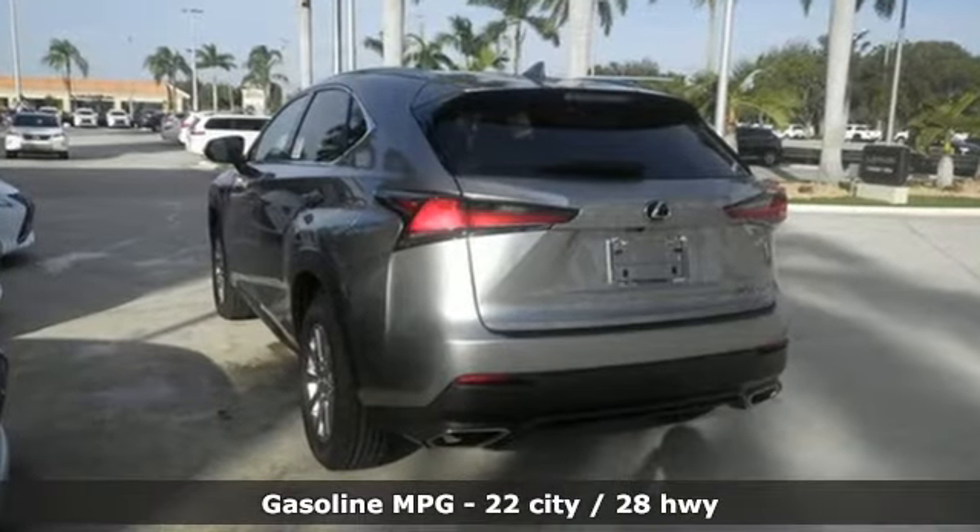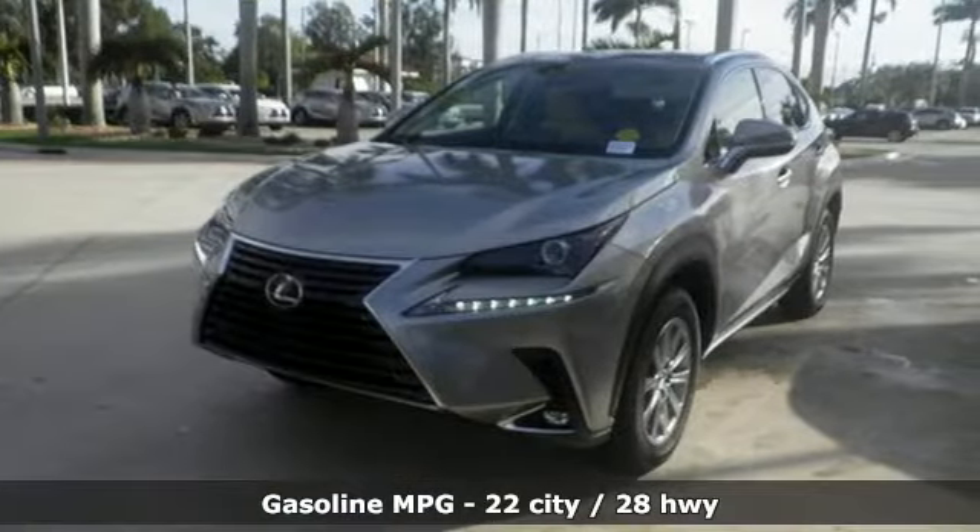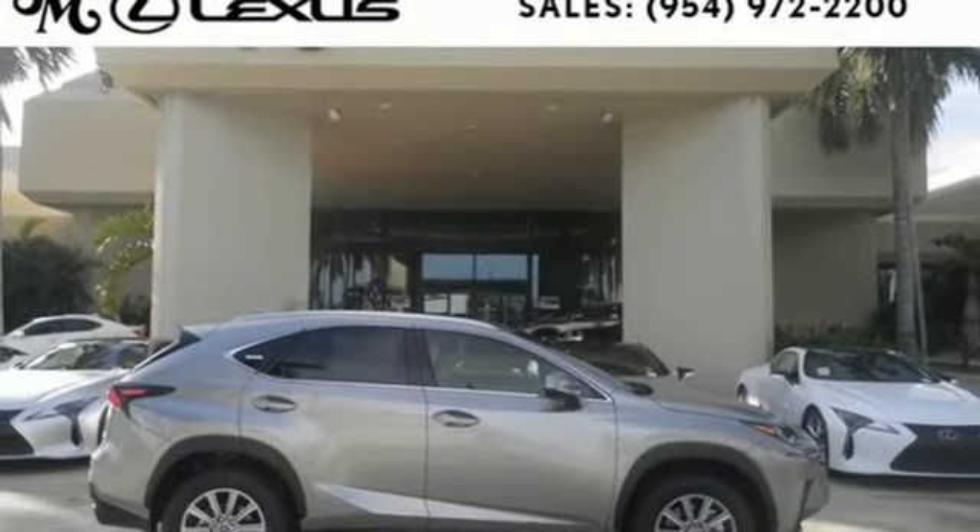It comes with great features you'll love: automatic transmission, front wheel drive with traction control, Bluetooth wireless audio streaming, and power heated mirrors.